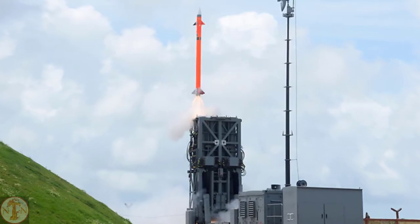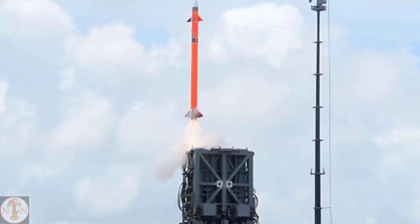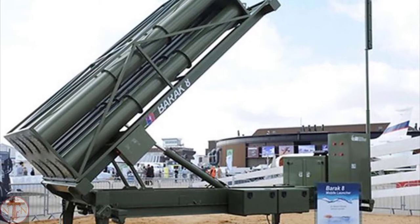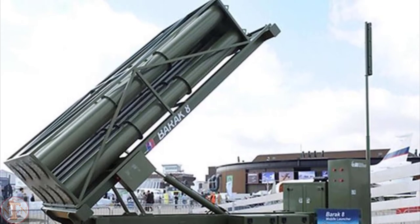The Barak 8 MR-SAM can counter anti-ship missiles, unmanned aerial vehicles (UAVs), as well as ballistic missiles, cruise missiles, and combat jets. This air defense system is now in use by Israel's, India's, and Azerbaijan's armed services.